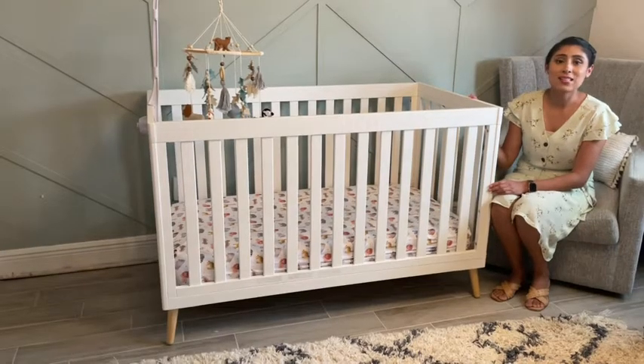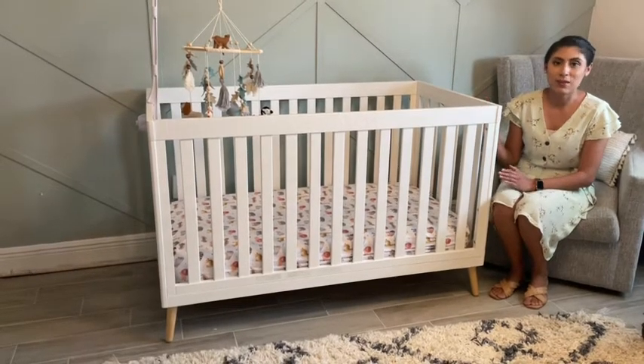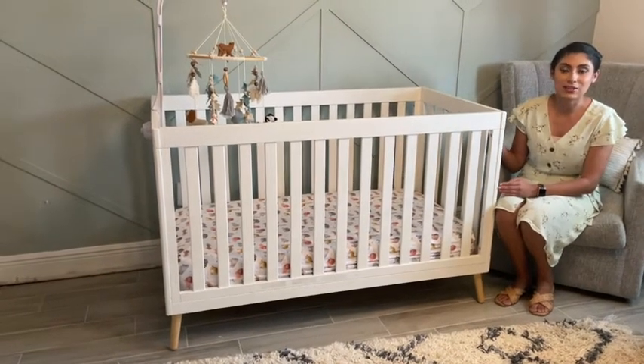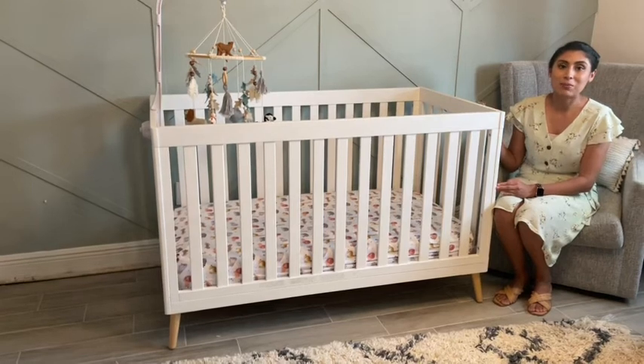I also like that this is not only a crib for when he's a baby, but it's going to grow with him as he gets older and even turns into a toddler bed, which is a big plus.